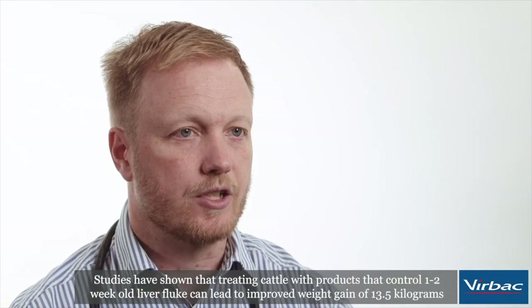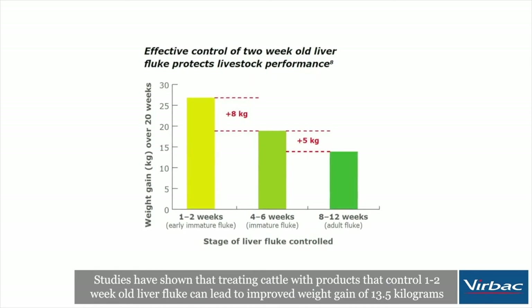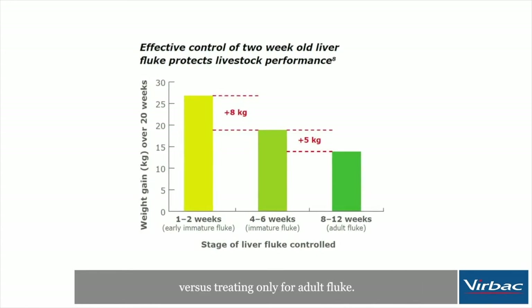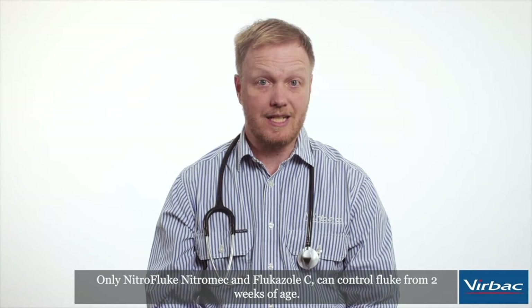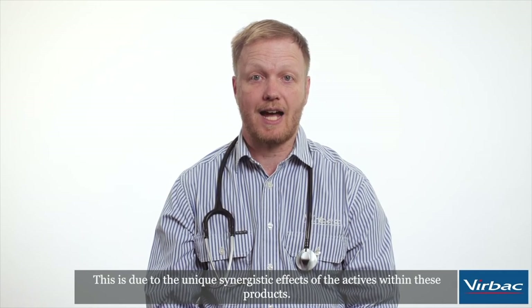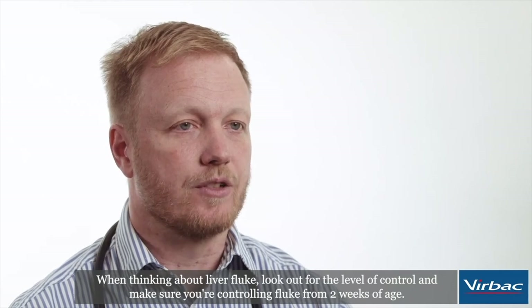Studies have shown that treating cattle with products that control one to two week old liver fluke can lead to improved weight gain of 13 and a half kilograms versus treating only for adult fluke. Only nitrofluke, nitramec, and flucosol C can control fluke from two weeks of age. This is due to the unique synergistic effects of the actives within these products.